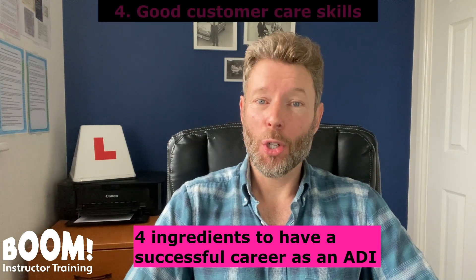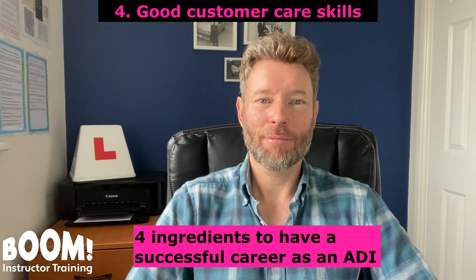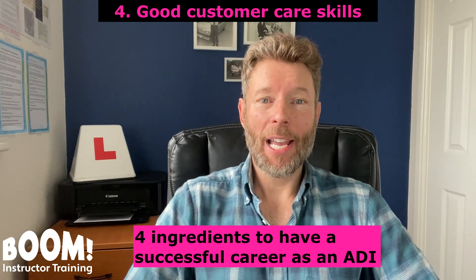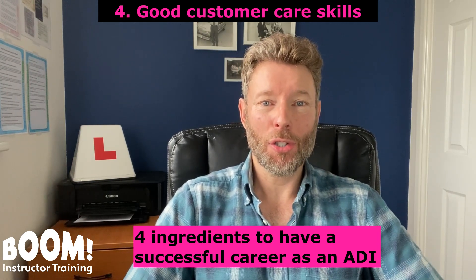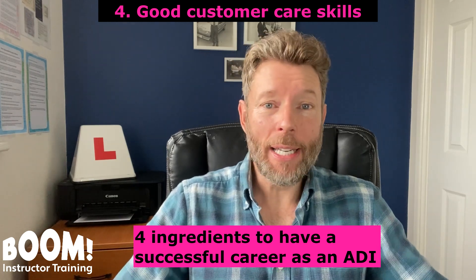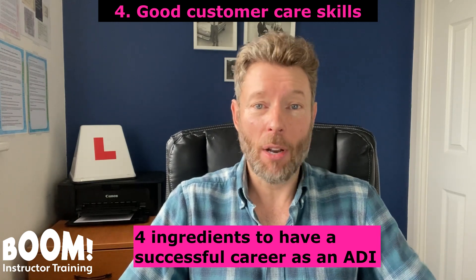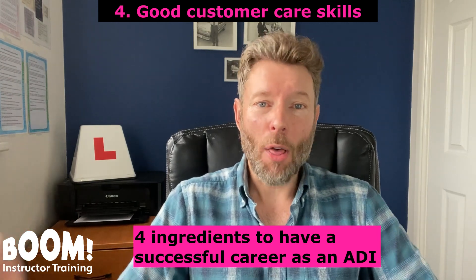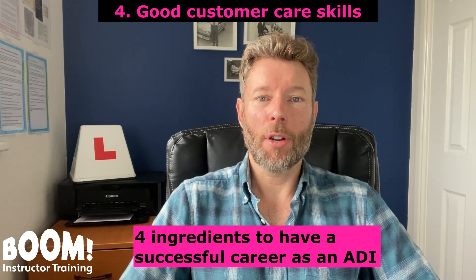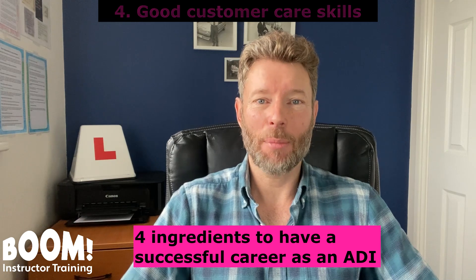And number four, you need good customer care — and that's the topic of this video. Poor customer care is one of the reasons that driving instructors lose pupils. I could go through 20 customer care tips, but on this video I'll just go through what I consider are the top seven.